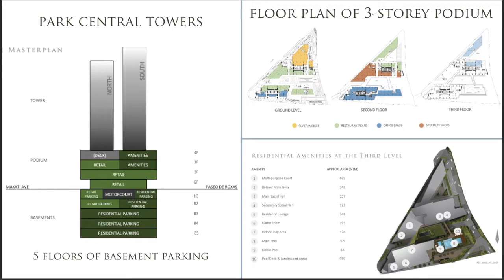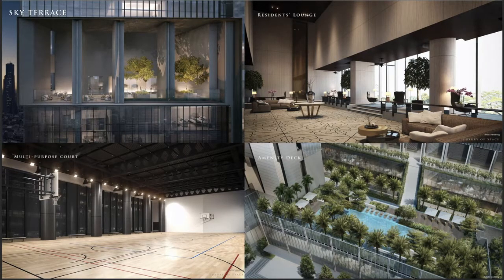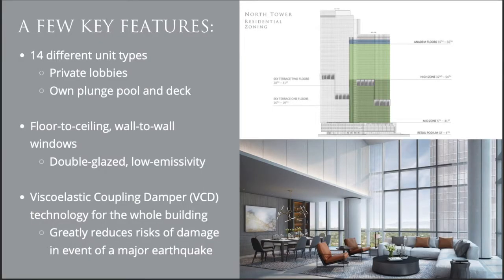The towers will have almost 7,000 square meters dedicated to amenities and common areas. Park Central Towers has many amazing amenities, and one to look forward to are the sky terraces, where you can lounge while looking at the cityscape. Each unit has expansive windows that are double glazed and low emissivity, which will keep the heat and noise out. The building is also built with viscoelastic coupling damper technology, which will protect residents from earthquake damage.